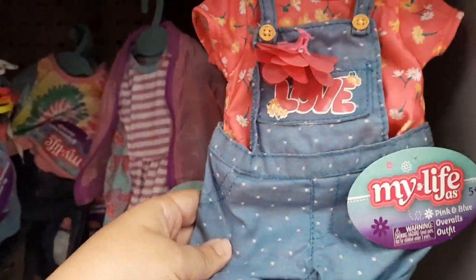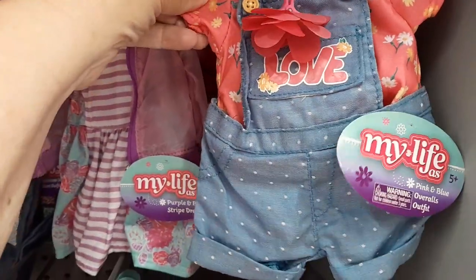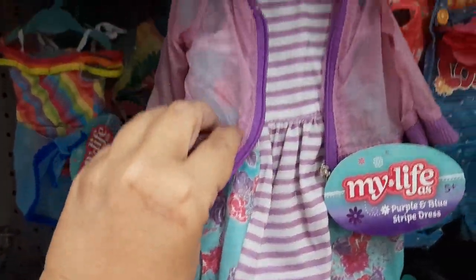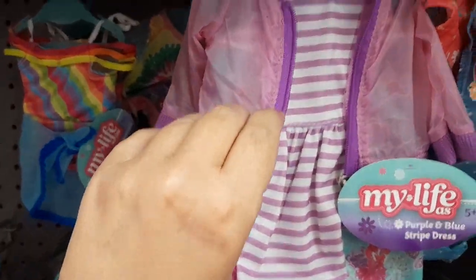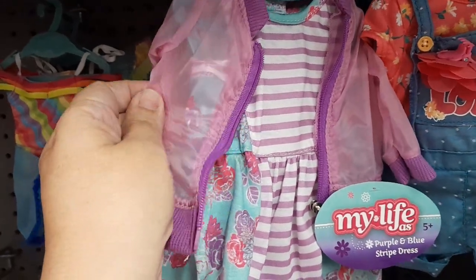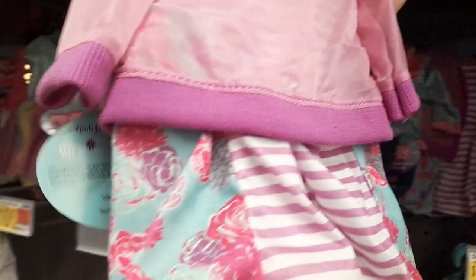This is adorbs — this little jean outfit. It's got the love; I think I would take the flower off, but I really do like that. That might come home with me. This little dress reminds me of a dress that they came out with last year — it had the little jacket that we got and Autumn wears it a lot. I'll just kind of show you guys that one. That one's cute too.